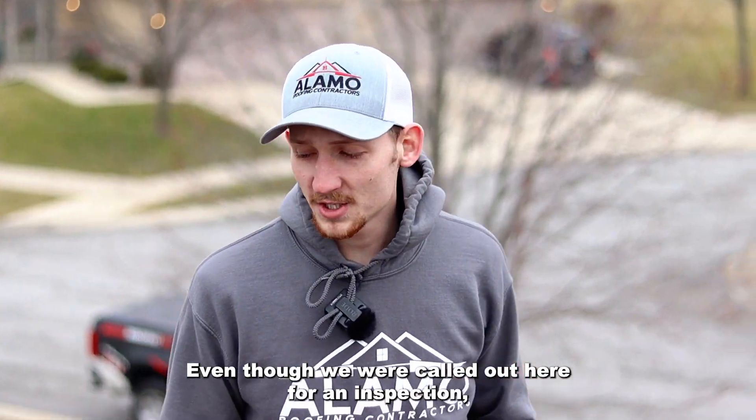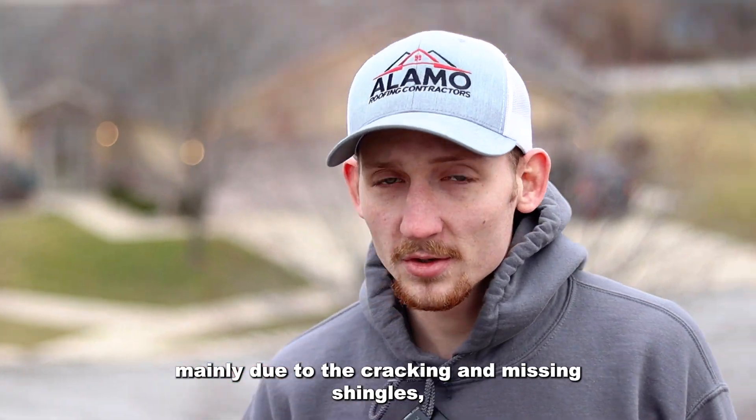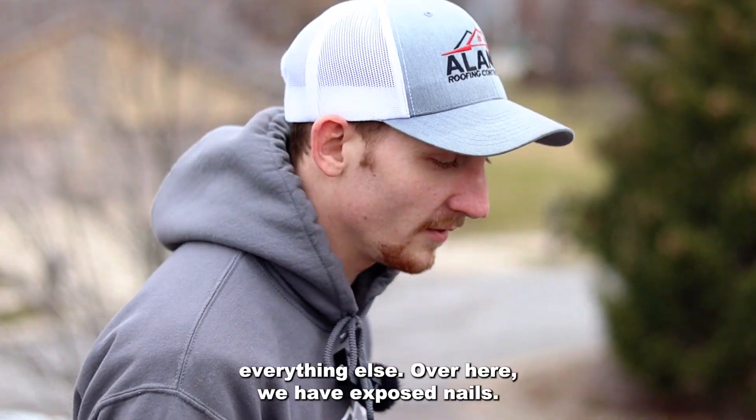Even though we were called out here for an inspection mainly due to the cracking and missing shingles, we also like to do an inspection of the whole roof and check out everything else.